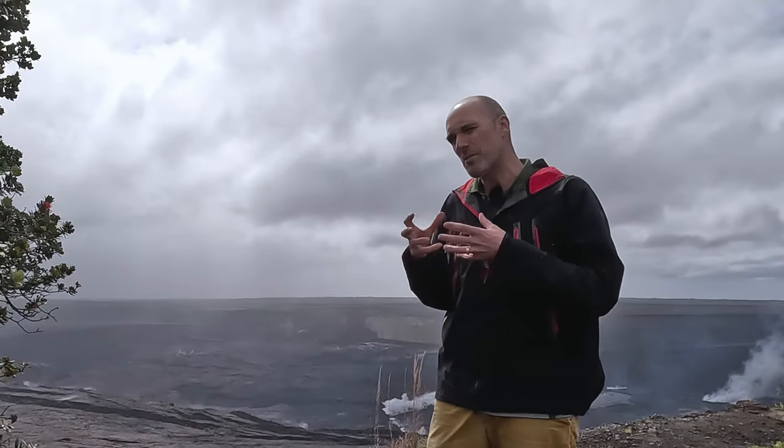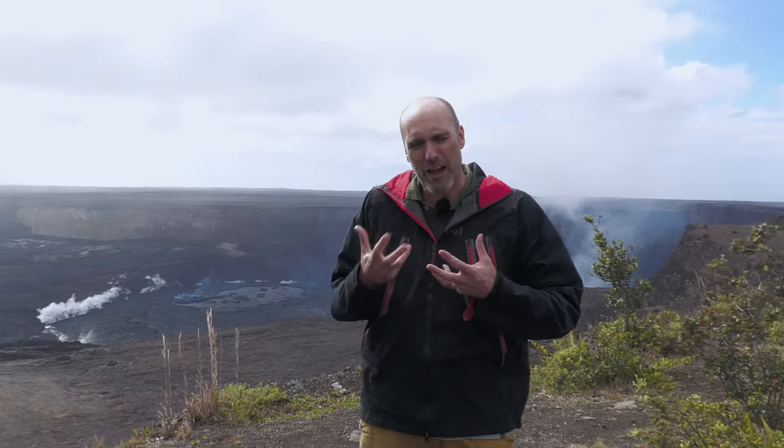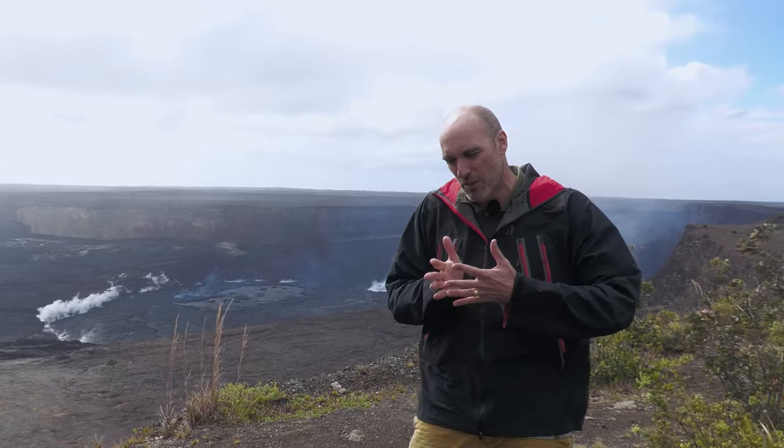Nous sommes ici pour étudier exactement cette relation qui existe entre ces intrusions magmatiques et aussi ces failles qui servent de chemin de passage à ces intrusions magmatiques.